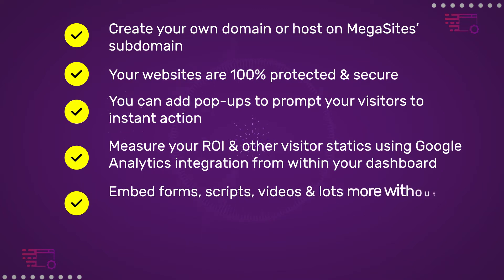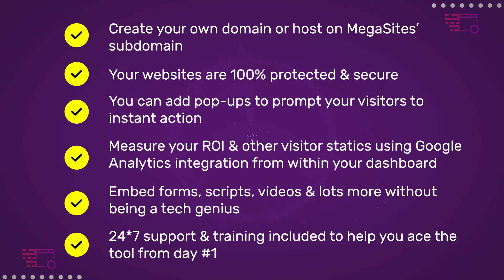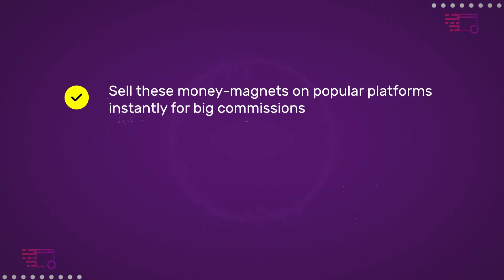Measure your ROI and other visitor statistics using Google Analytics integration from within your dashboard. Embed forms, scripts, videos and lots more without being a tech genius. 24/7 support and training included to help you ace the tool from day one. Sell these money magnets on popular platforms instantly for big commissions and more.